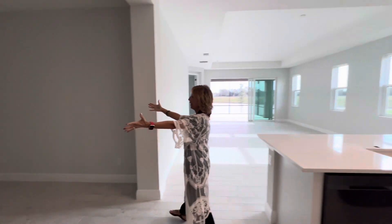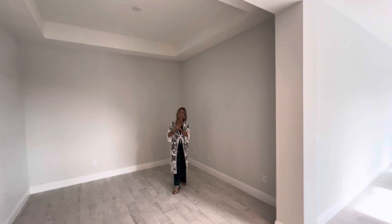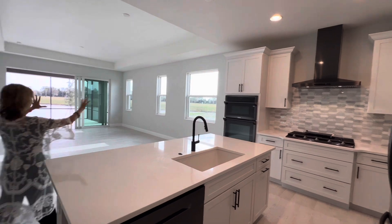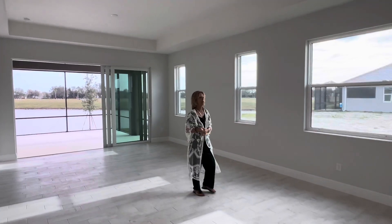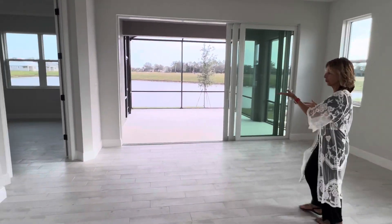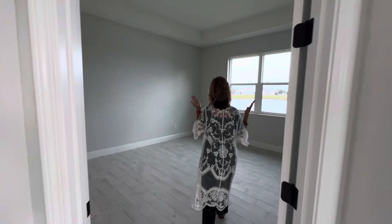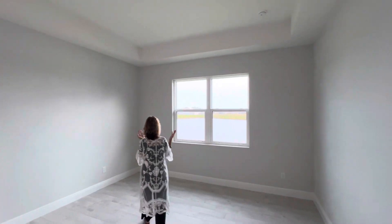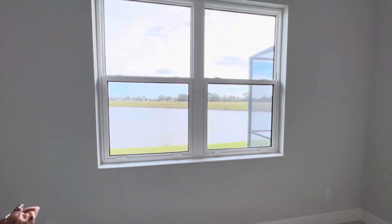And then you've got your office and den with a tray ceiling. You just have to buy a switch if you want a ceiling fan with lights. It's a nice open floor plan here — you can put some barstools at the counter in the kitchen. In your master bedroom, tucked in the back of the home, you have beautiful baseboards, tray ceilings, and a beautiful pond view. Looking out in the morning — it's just beautiful.